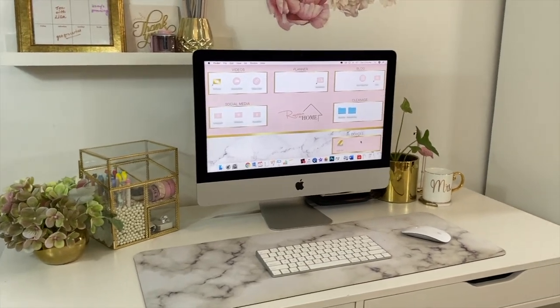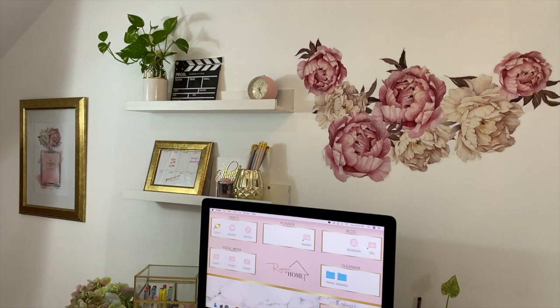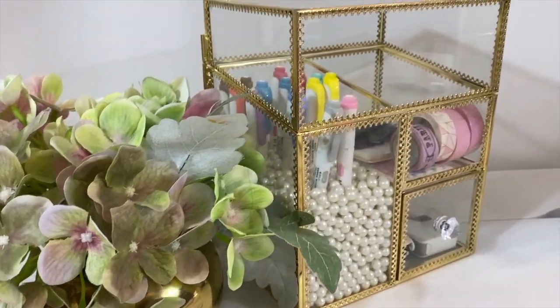Welcome back to another part of my home office tour. This time I want to share my desk and how I have organized it. I have shared my trip to IKEA with all of you.